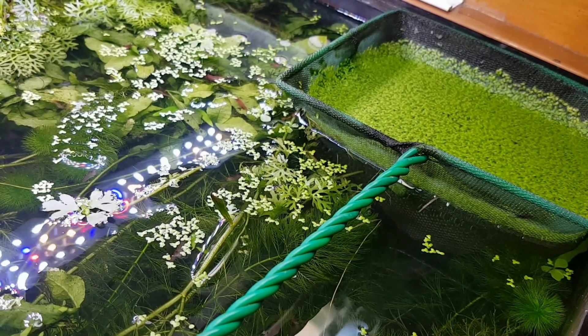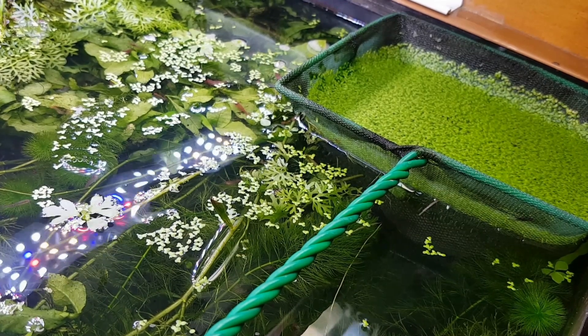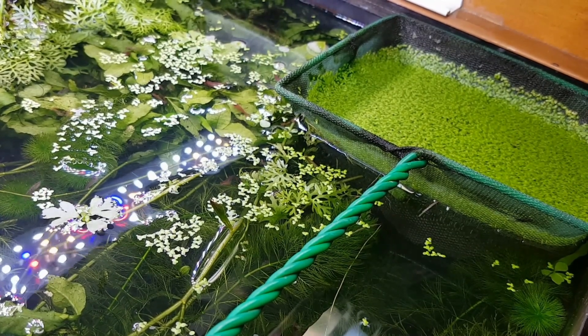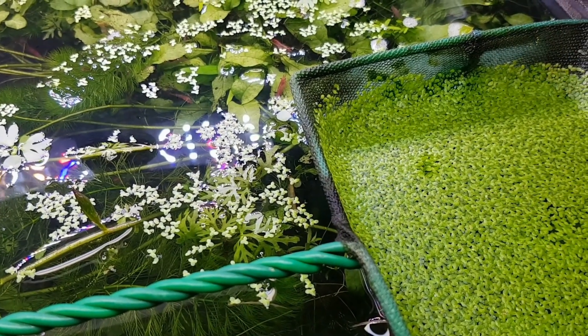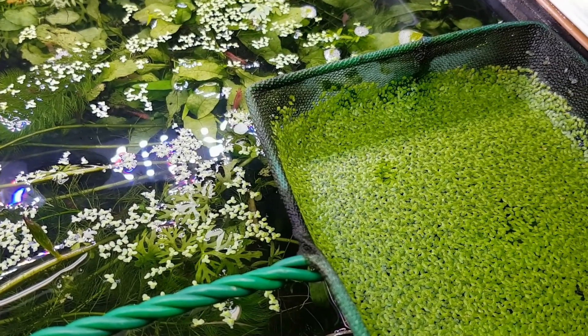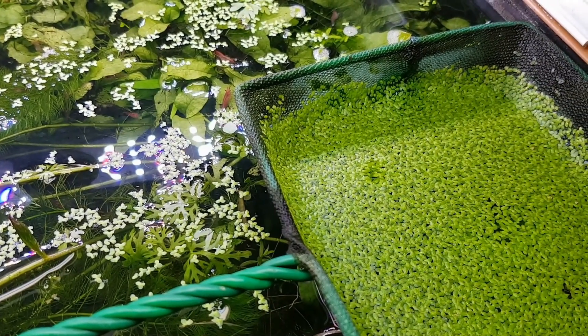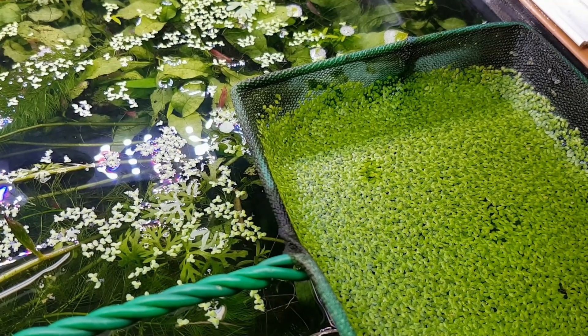That raises the question: why is it growing so fast in one place but not the other? The difference between in the net and out of the net is that inside the net were just three little bristlenose catfish babies and nothing else.